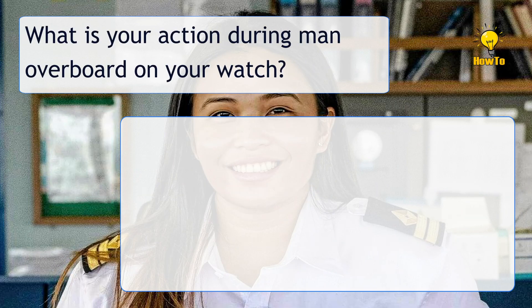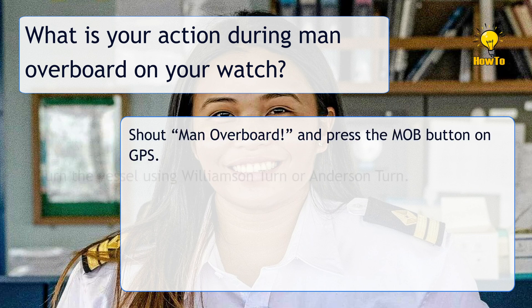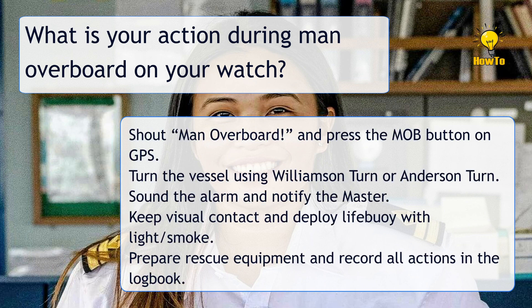What is your action during man overboard on your watch? Shout 'MAN OVERBOARD!' and press the MOB button on GPS. Turn the vessel using Williamson Turn or Anderson Turn. Sound the alarm and notify the master. Keep visual contact and deploy a lifebuoy with light or smoke. Prepare rescue equipment and record all actions in the logbook.